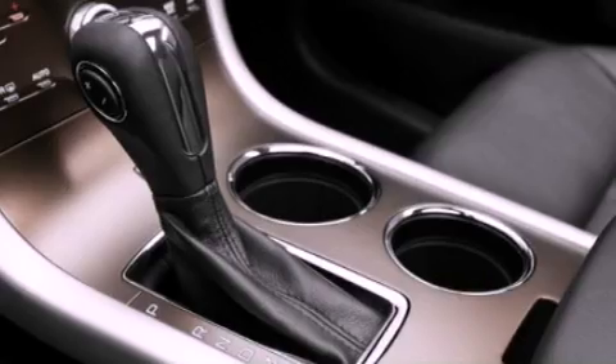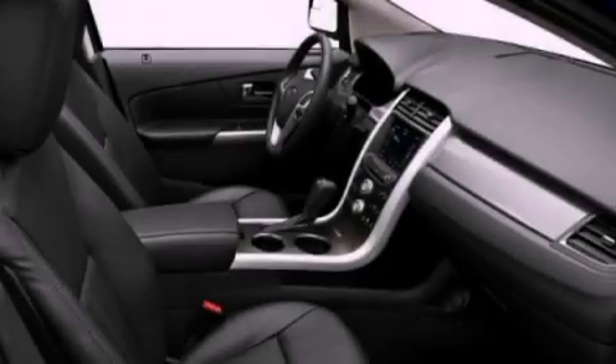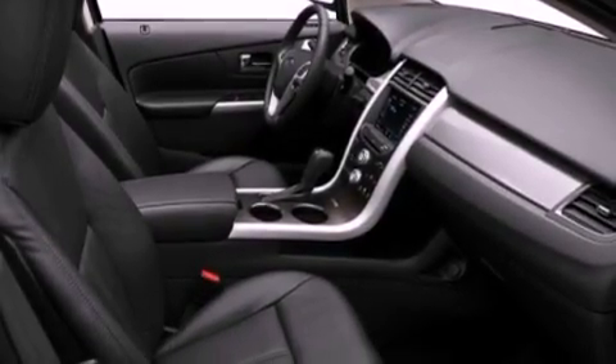A rear spoiler, a low-tire pressure indicator, heated side-view mirrors, and an anti-theft protection system.